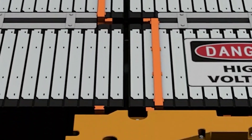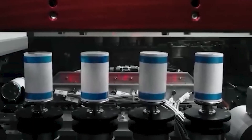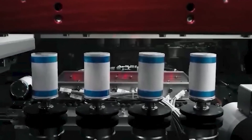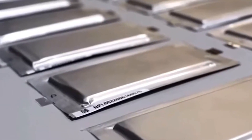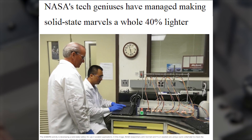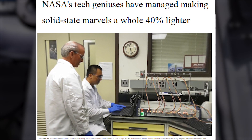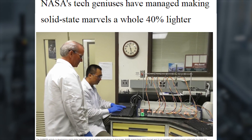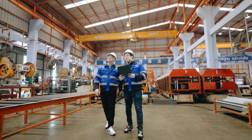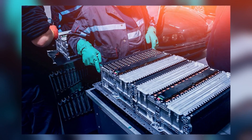Planes need a serious power injection for liftoff, and lithium-ion batteries had a reputation for running out of steam quickly. NASA's SABERS battery defies expectations with a jaw-dropping tenfold acceleration in discharging energy, paired with a subsequent fivefold boost. NASA's tech geniuses have also managed to trim the fat, making these solid-state batteries a whole 40 percent lighter thanks to smart innovations during their research.